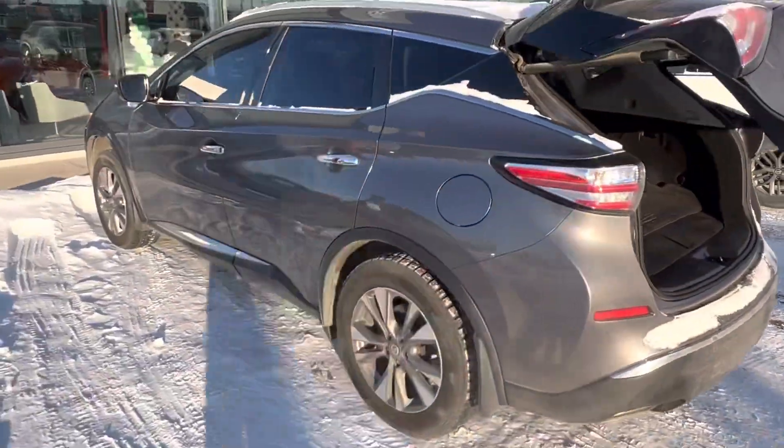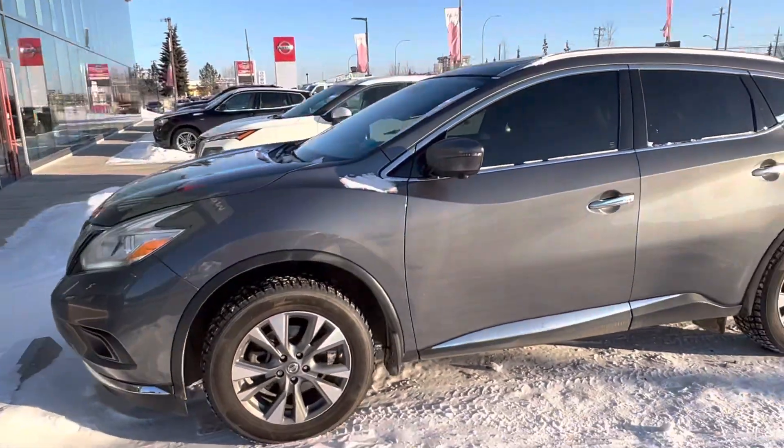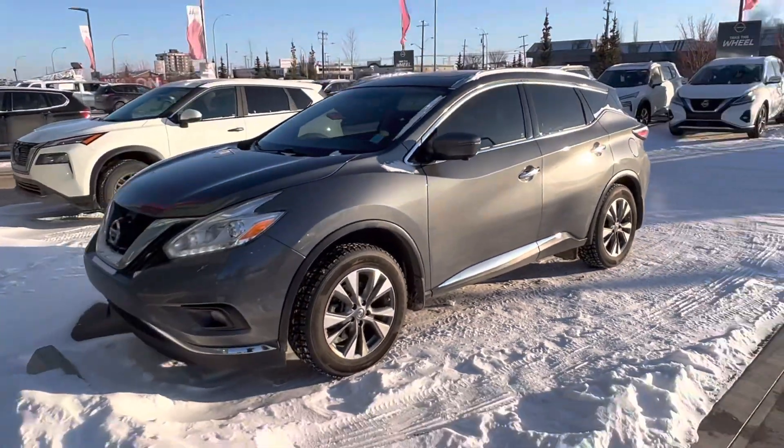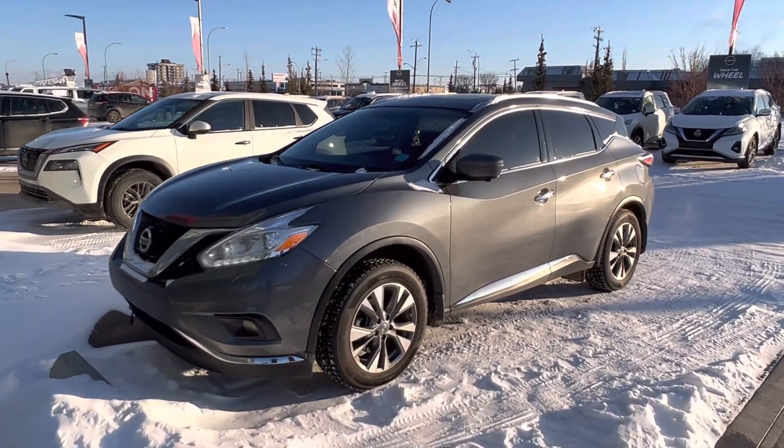Aziz, please let me know when you can make it down to test drive this beautiful Murano. I promise I will have it cleaned up and shining for your arrival. Thanks so much, my friend. You can call me here at 780-486-1780. Bye for now, Aziz.